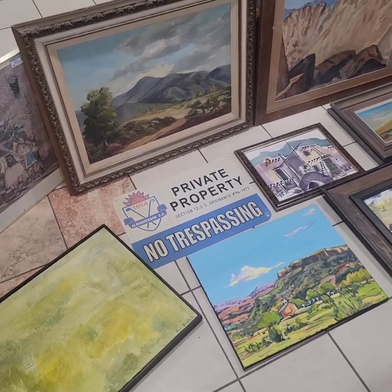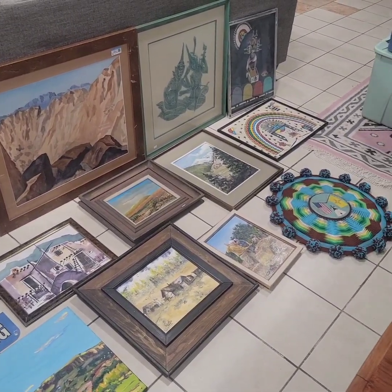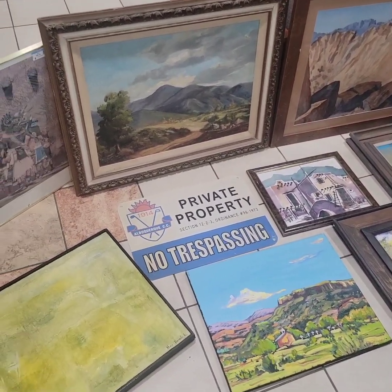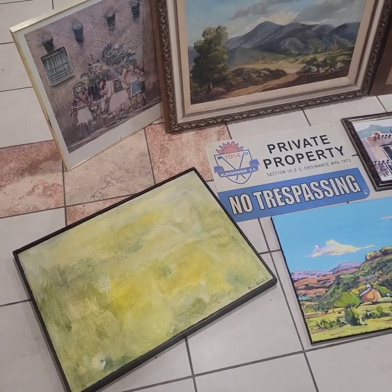Hey, it's Ruben in the shop bringing you an art haul. Just got back from my trip to Albuquerque and made a concerted effort this time to pick up art. Every painting I bought last time aside from one has sold. So I got 15 pieces here. Let's go through them.